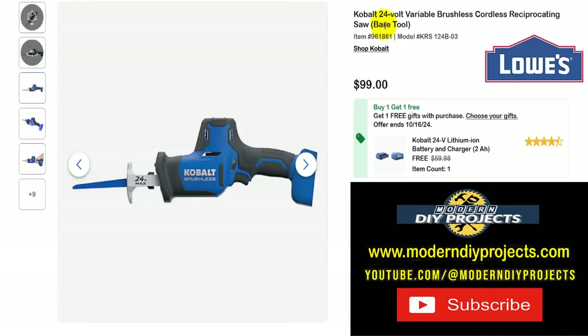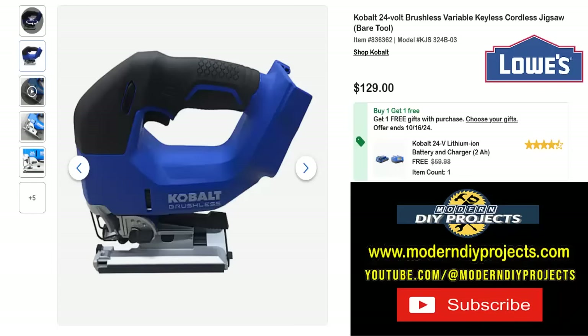Here's the Cobalt 24-volt variable brushless cordless reciprocating saw, bare tool — the one-handed reciprocating saw, very convenient for getting into really tight places. I have both the large and small reciprocating saws, and sometimes I just default to this one because it's so convenient and easy to carry around. Right now you can get this for $99, and the battery and charger are included for free — a $60 value — all the way until October 16th.